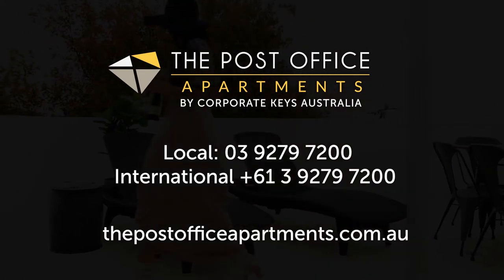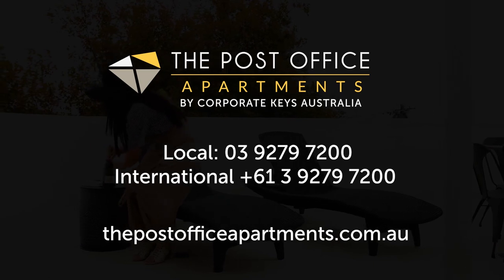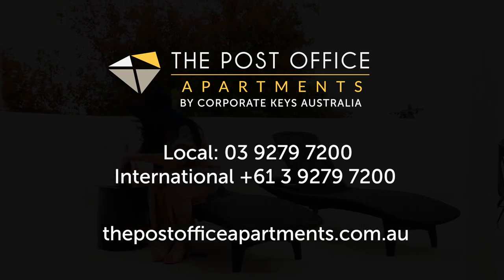To book, please visit thepostofficeapartments.com.au or contact us on 03 9279 7200.